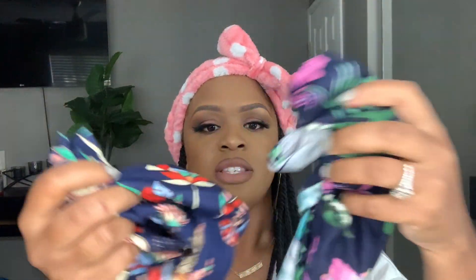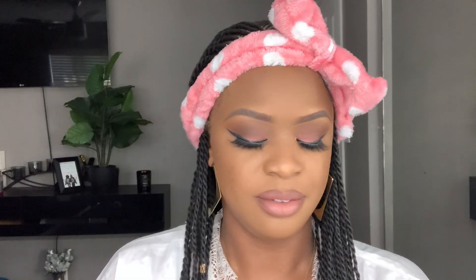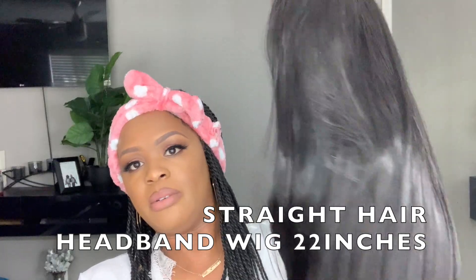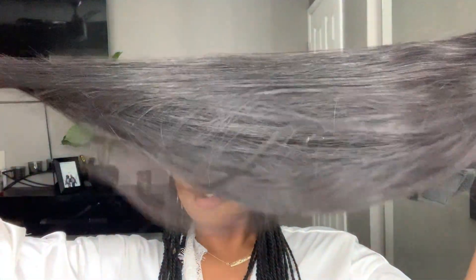There are some headbands for the wig — they're kind of tropical, vacation-vibe colors. We are going into fall, so I'm definitely going to check out their page and see if they have any fall colors. And then this is the wig — it's really, really soft. It's 22 inches and it is a straight wig.